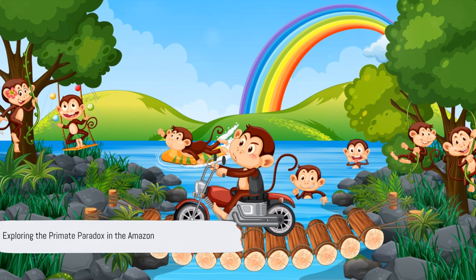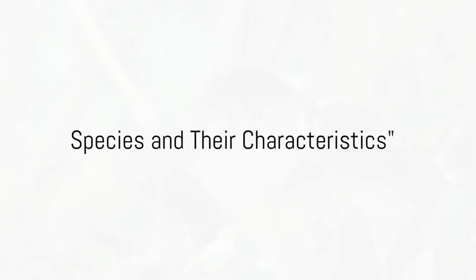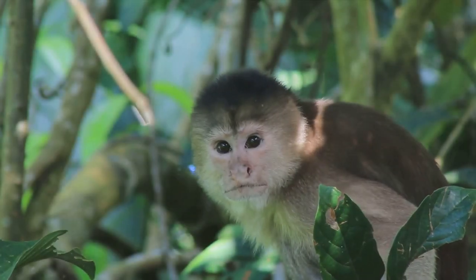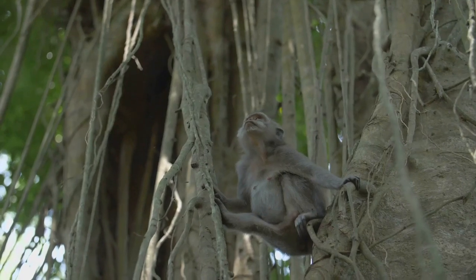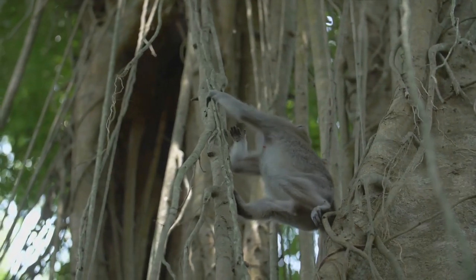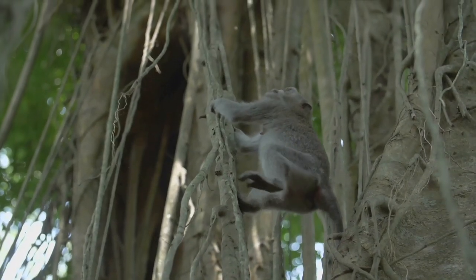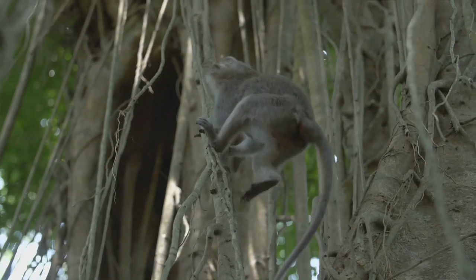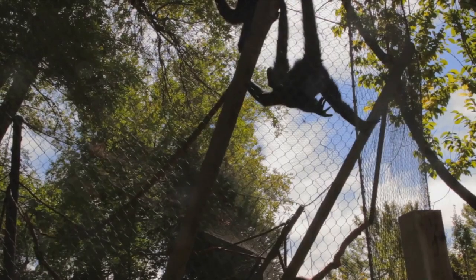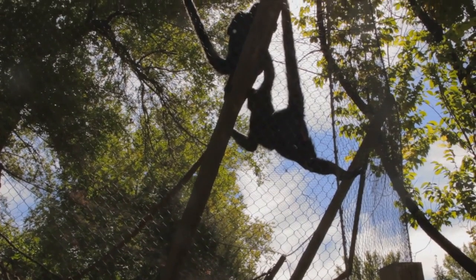So let's dive deeper into this primate paradox. In the heart of the Amazon, one can find a myriad of monkey species, each with its unique characteristics. Let's start with the spider monkey — known for its long, slender body and prehensile tail. The spider monkey is a true arboreal acrobat. Its tail, often longer than the body itself, acts as a fifth limb, enabling this primate to swing gracefully through the dense Amazon canopy.